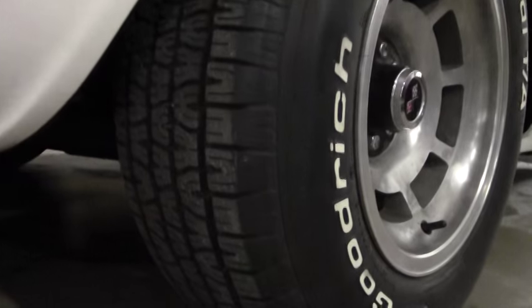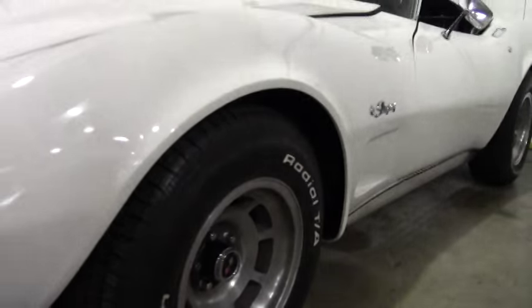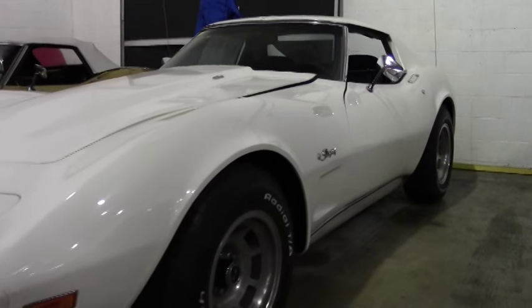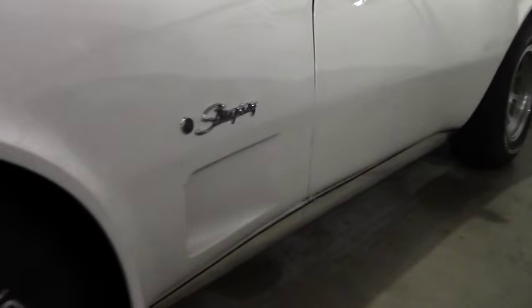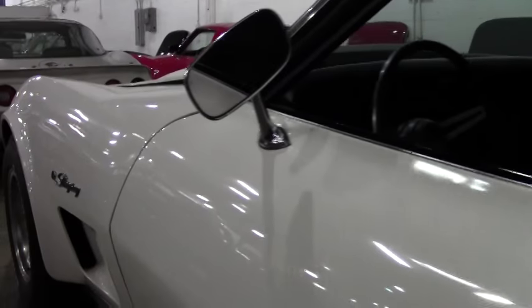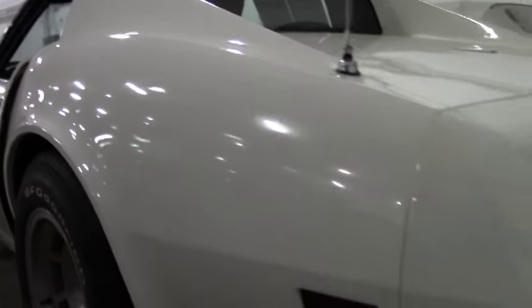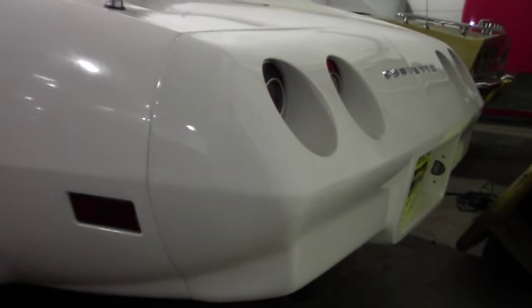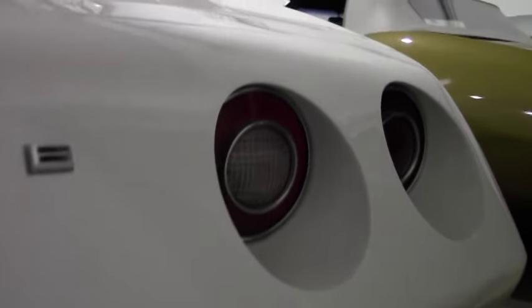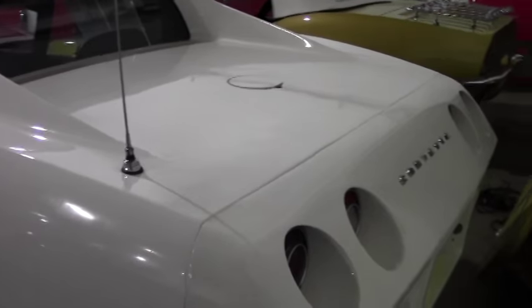This car is in process of being detailed, but we wanted to at least put a bird's-eye view on this car for you customers that are interested in a 74. Chrome is in great condition — I don't see any significant flaws to it. The T-tops are in great condition.